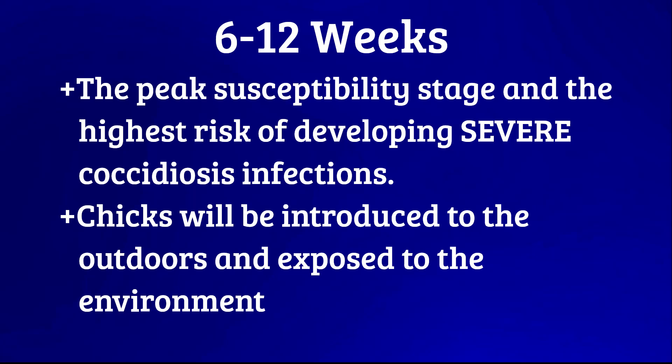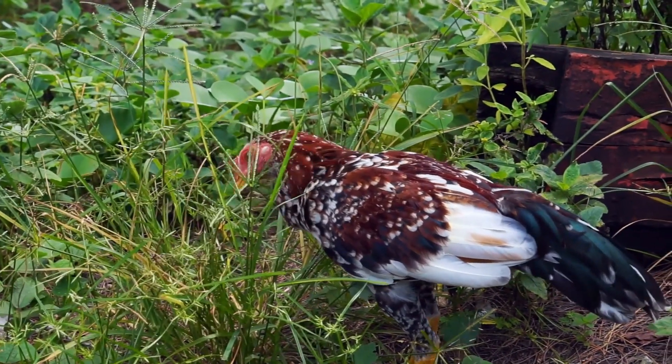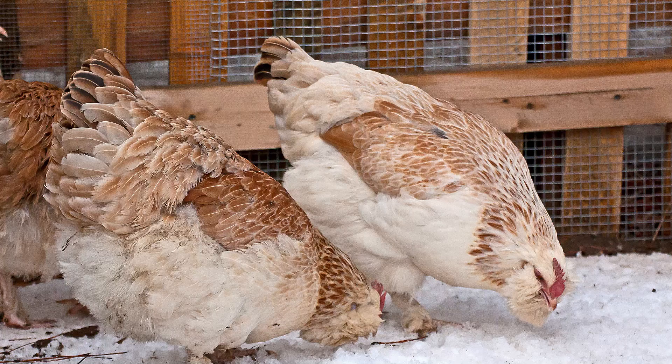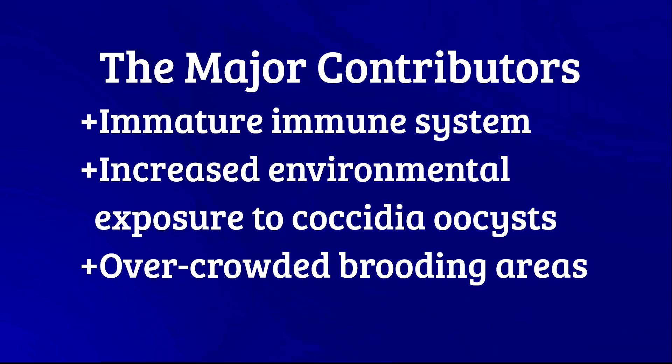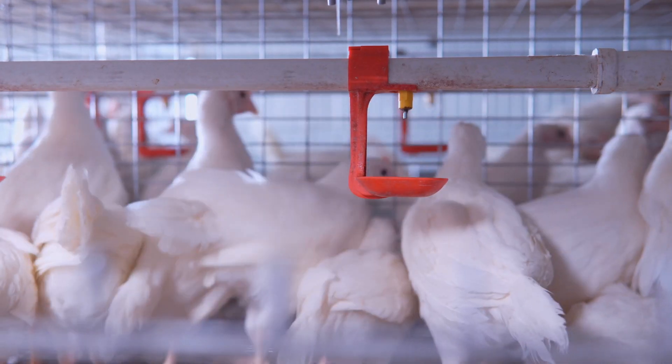From 6 to 12 weeks old is the peak susceptibility stage. Chicks in this age range are at the highest risk of developing severe coccidiosis infections. It's at this stage that chicks will be introduced to the outdoors, where they will be immediately exposed to the environment in which the coccidia oocysts live. Hence, the combination of an immature immune system, increased environmental exposure, and overcrowded brooding areas can contribute to outbreaks during this period.